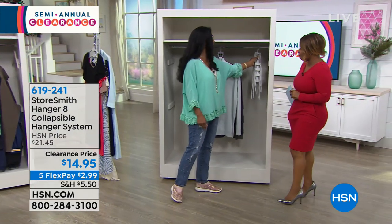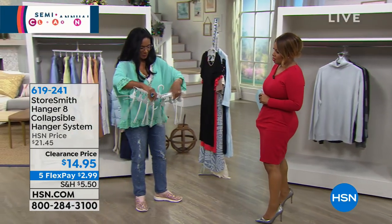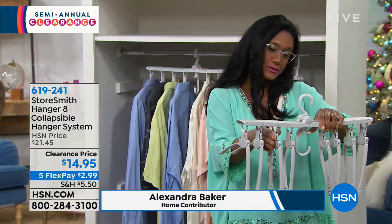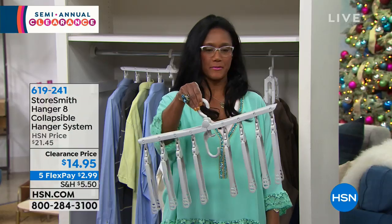So this is our hanger, our Collapsal Hanger 8 — eight hangers in one. This is brought to you by Storesmith. Storesmith is HSN's exclusive collection of unique and creative storage and organization solutions. Oftentimes you're like, wow, I've never seen something like that before.